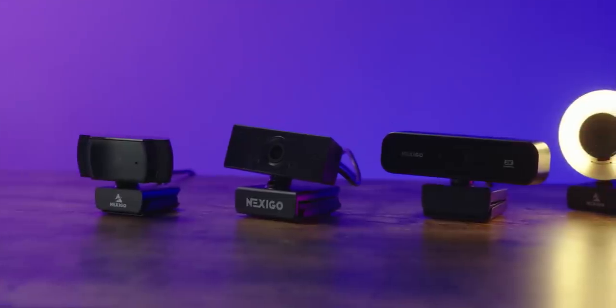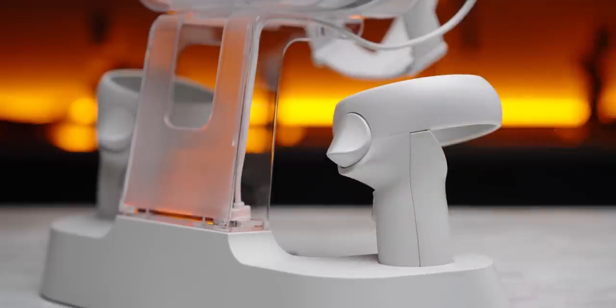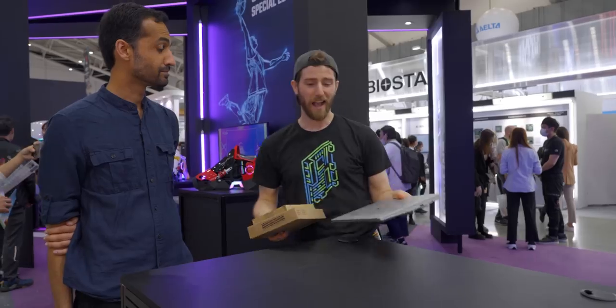All I need now is somewhere to perform the surgery. And this segue to our sponsor, Nexigo! Whether you're in need of webcams or accessories for your VR device, Nexigo has a great selection of products to choose from. Learn more about them at the link below.